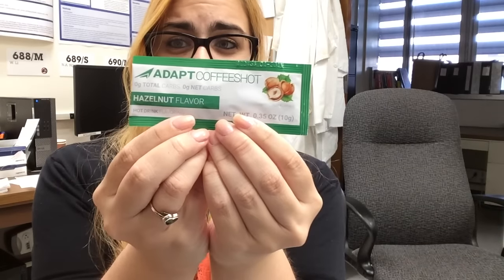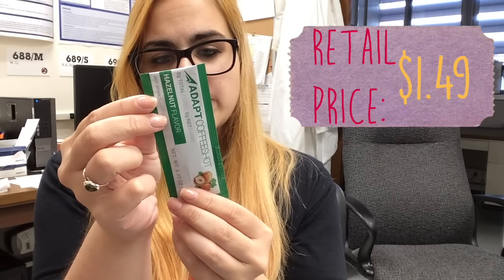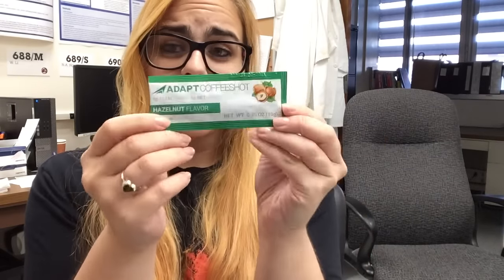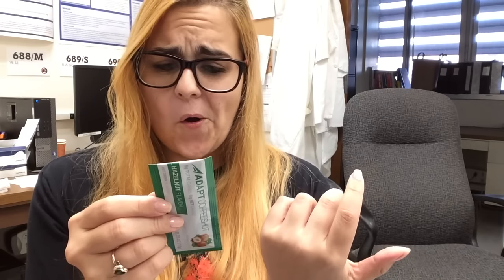I've gotten one of these before — this is the Adapt Coffee Shot in hazelnut flavor. It's 80 calories per packet, zero carb, zero protein. If you do bulletproof coffee — butter, coconut oil, all that stuff in your coffee, which is pretty big on the ketogenic diet — this is something you can add, and it has flavor. The ingredients are coconut oil, MCT oil (medium chain triglyceride oil), butter, salt, and stevia, which is a fake sugar. I'm not gonna use that, but there you go if you're into bulletproof coffee.